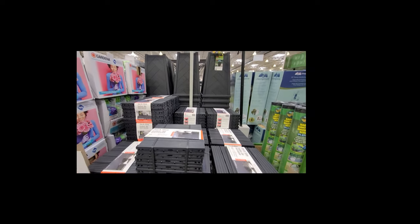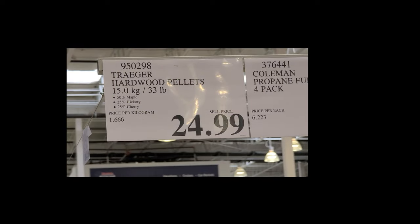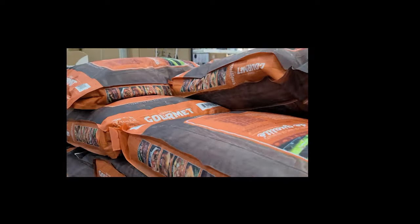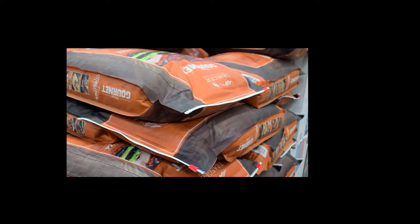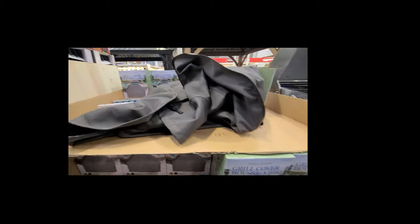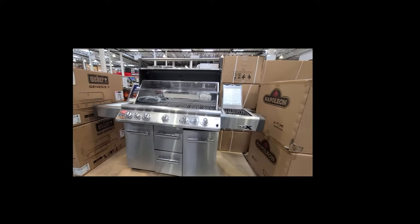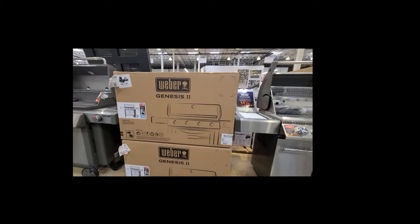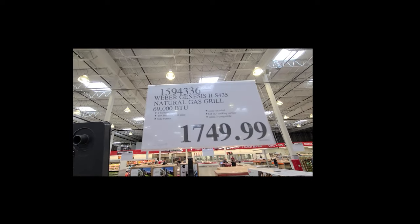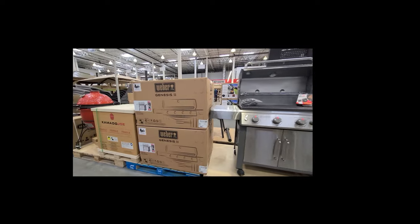A few other outdoor items at our Costco: deck lining tiles — have you ever used those? Are they durable? The high-back cascade chairs. And for cooking, huge bags of pellets are in. Grill covers available. The Napoleon barbecues — I have an older Napoleon, about 10 years old. The Weber gas grill is on for $1,750. Lots of variety in grills and barbecues.